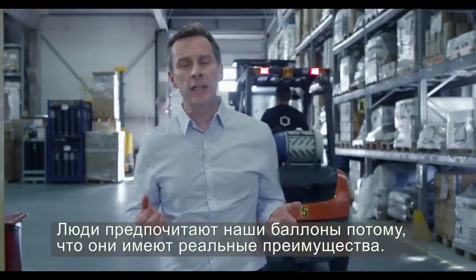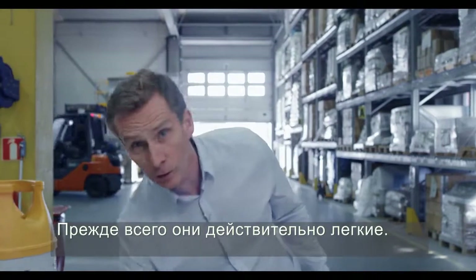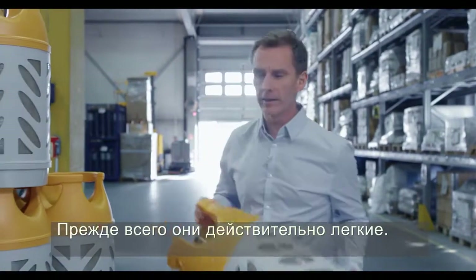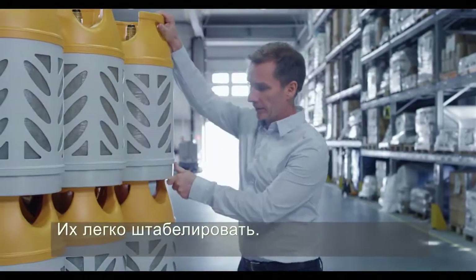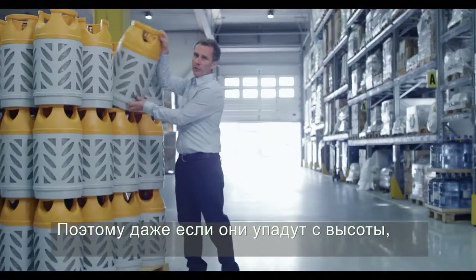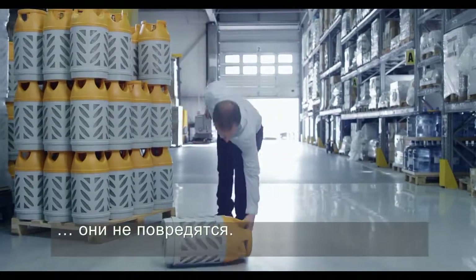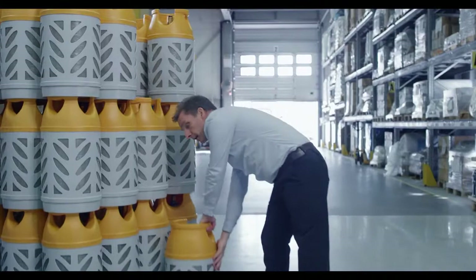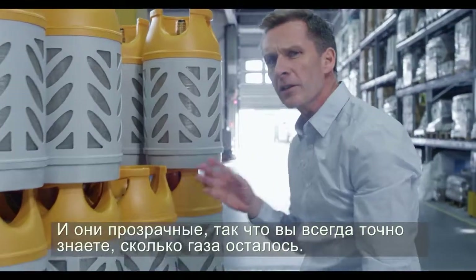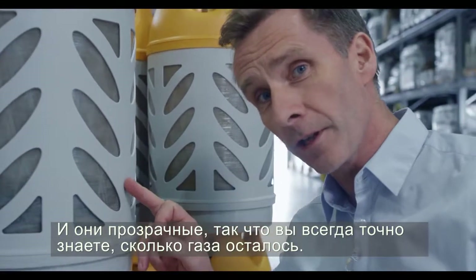People prefer our cylinders because they offer some real life benefits. First of all, they're really light, they're easy to stack, and they're extremely durable — so even if they get knocked over, they won't be damaged. And they're translucent, so you always know exactly how much gas is left.